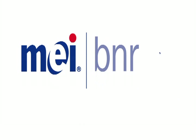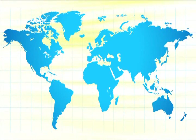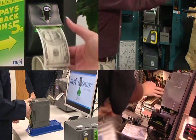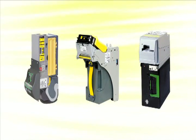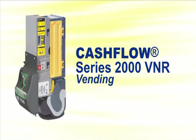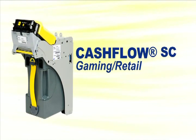MEI products are relied on for over 2 billion transactions each week. The trust placed by customers in more than 100 countries is a testament to MEI's commitment to designing and producing the industry's best products. Its note acceptor portfolio illustrates how MEI delivers on that commitment, using innovation to drive value. Each product is focused on the attributes most important to its intended application.